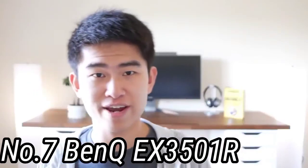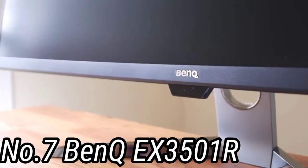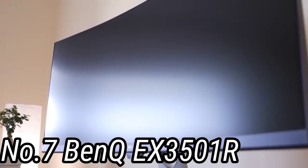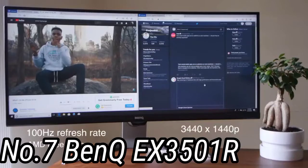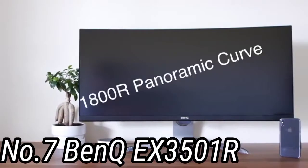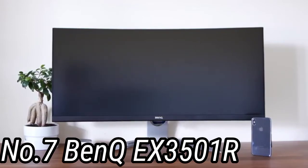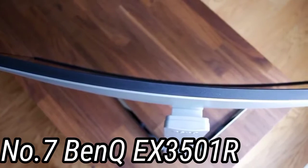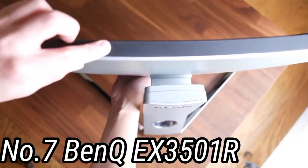Number 7: BenQ EX3501R. Ultra-wide monitors are becoming more popular for work because they can essentially replace dual monitor setups while taking up less space — great for home offices. This display is 35 inches diagonally but a pretty standard monitor height — just wider. The resolution of 3440x1440 gives you much more space for tool palettes, reference material, email, video conferencing, or anything else alongside your creative apps. 100% sRGB coverage means accurate colors, and there's HDR support, though brightness is too low for meaningful HDR video work. It supports up to 100Hz refresh rates, so digital artists looking for minimal lag will find a friend here, and it doubles nicely as a gaming display.